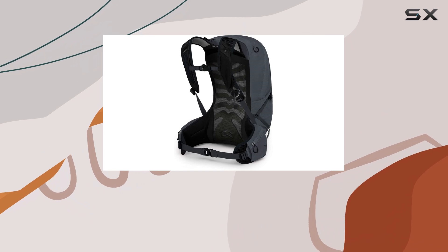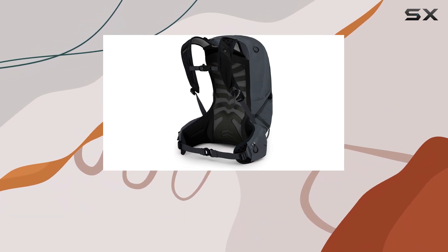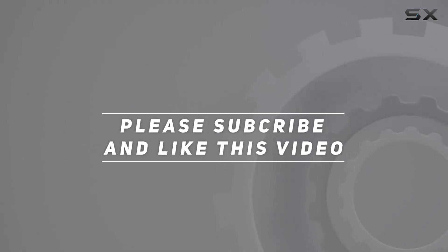With its high-quality construction and positive reviews, this backpack is a top contender for anyone seeking a reliable and comfortable hiking companion. Check out the video description for an updated price, and thank you for watching this video.